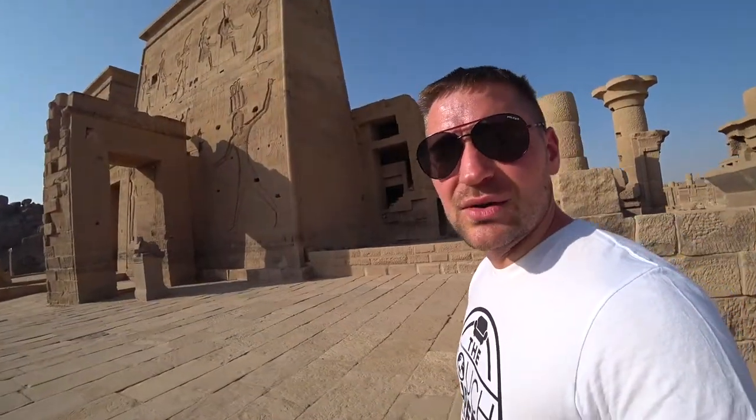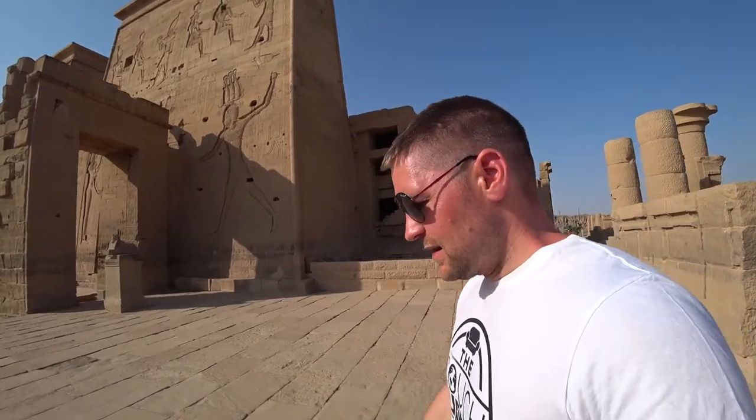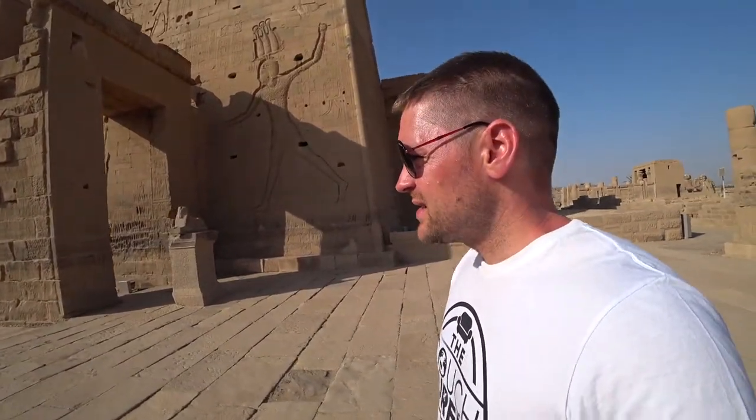I love visiting all these historical monuments and temples and things like that — sites where structures are thousands of years old. Can you imagine how they lived here?